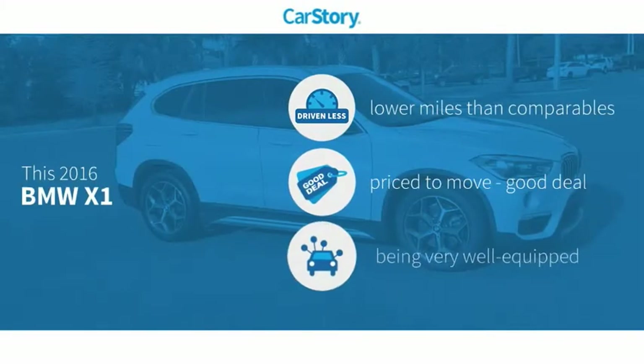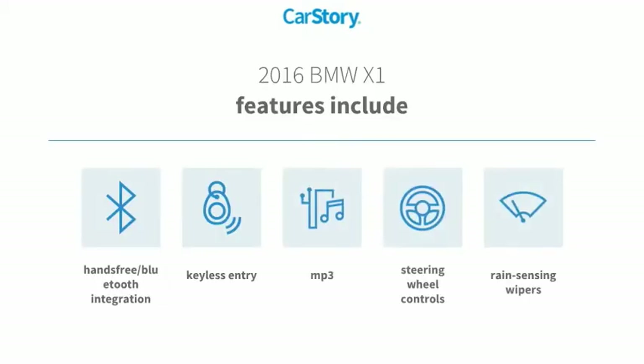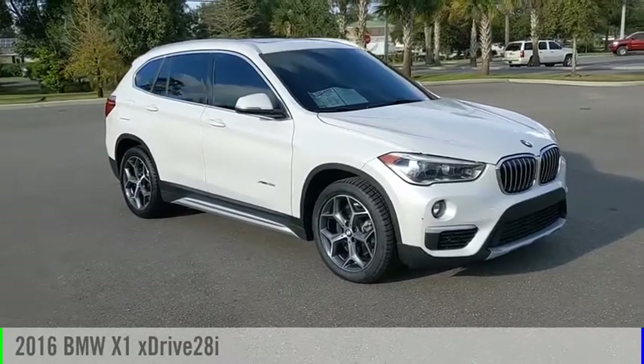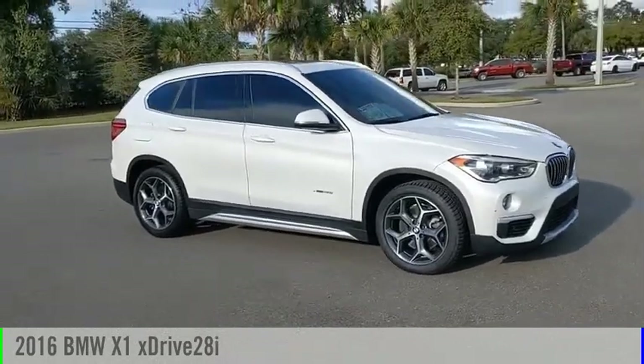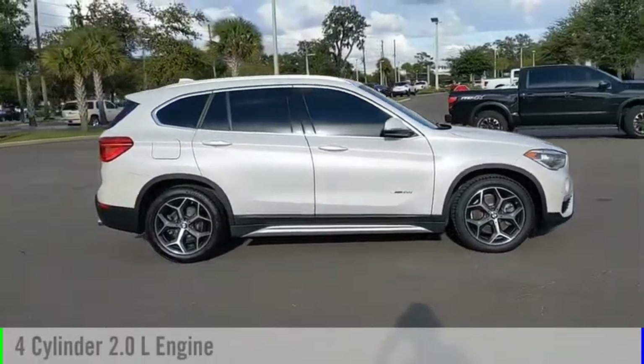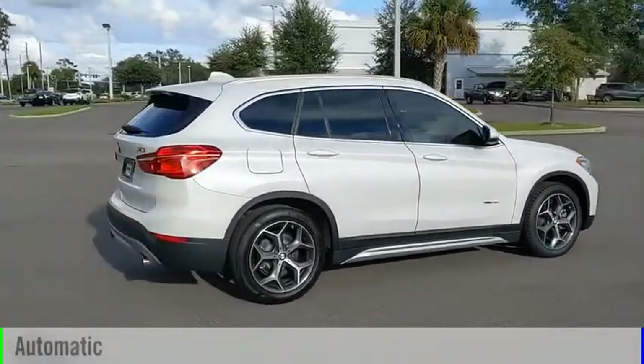Carfax research indicates this vehicle as having lower miles with less wear and tear — a good deal and loaded with features. Features also include keyless entry, steering wheel controls, MP3, and hands-free Bluetooth integration. Make a great choice today with the 2016 X1. This vehicle is powered by an all-wheel drive four-cylinder 2.0-liter engine and comes with an automatic transmission.